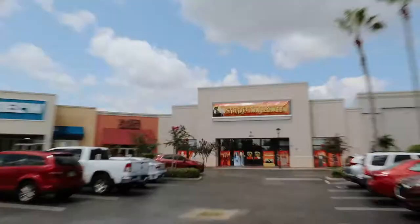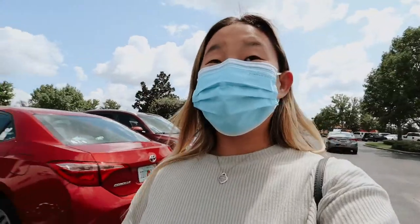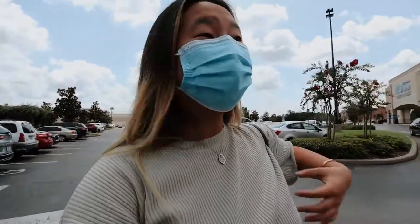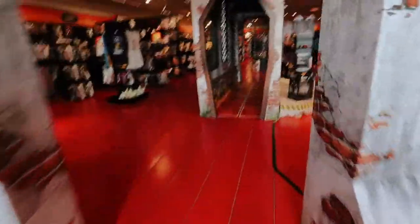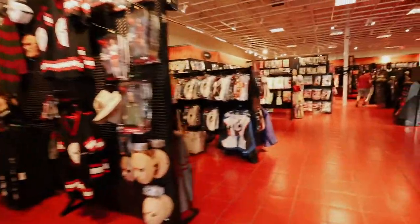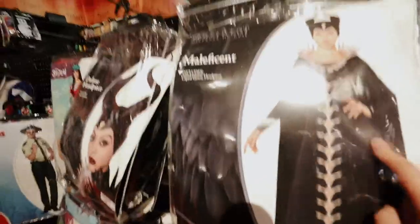We made it to Spirit Halloween — I didn't even know there was one at the loop, so that's really convenient. It is so hot here but hopefully I'll find some good stuff. I haven't been to a Spirit Halloween in so long! Look at how fun this is — this is a really good location. They've got Harry Potter stuff. This would actually be a great place to film a TikTok but I like to focus on YouTube honestly.